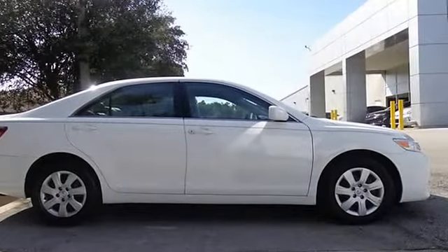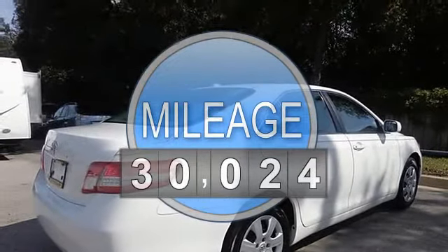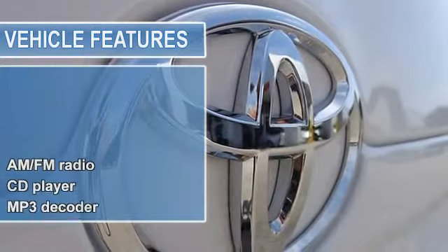Come on down today and get into this charming 2011 Toyota Camry, designated by Consumer Guide as a recommended mid-size car in 2011.